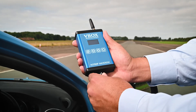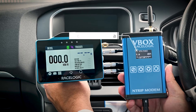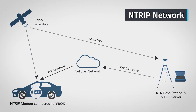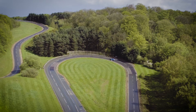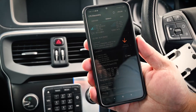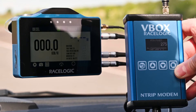The RaceLogic NTRIP modem allows any RTK enabled GNSS receiver to connect to an NTRIP service via the internet. This allows you to receive RTK corrections to provide centimeter level positional accuracy in areas where radio signals are obstructed or cannot reach. As long as your location has cellular coverage, NTRIP can be used as a solution.